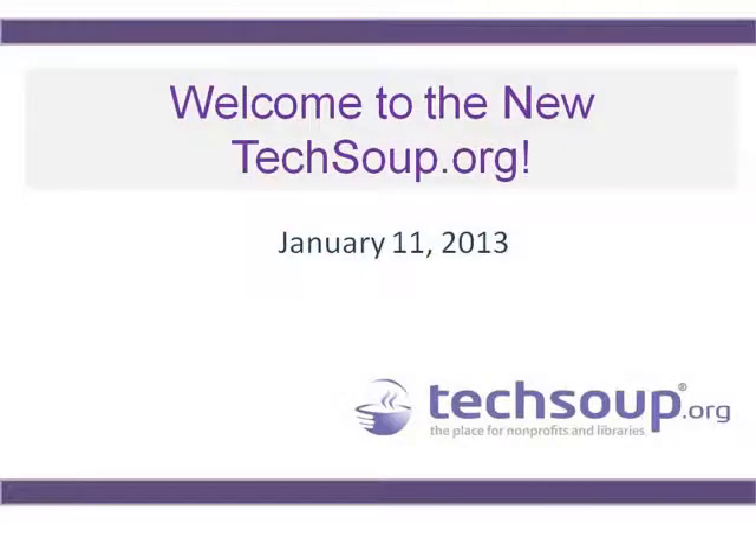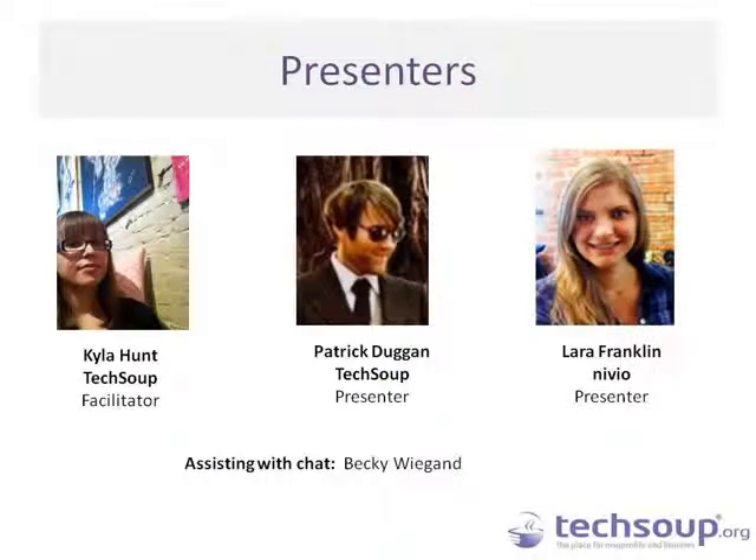Again, this is Welcome to the New TechSoup.org. Thank you for joining us today. We are really excited about our new site layout that we rolled out just this week. My name is Kyla Hunt and I am going to be your facilitator today — I am the Webinar Program Manager here at TechSoup Global. With us today is Patrick Duggan from TechSoup and Laura Franklin from Nivea, who will be talking about the navigation and all the great things you can do with our new site layout.